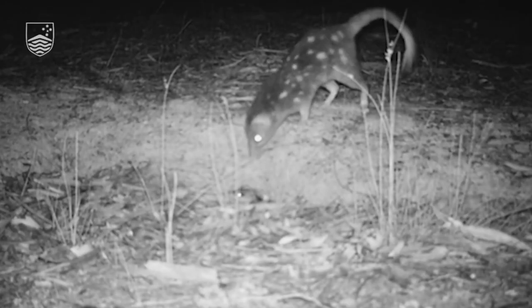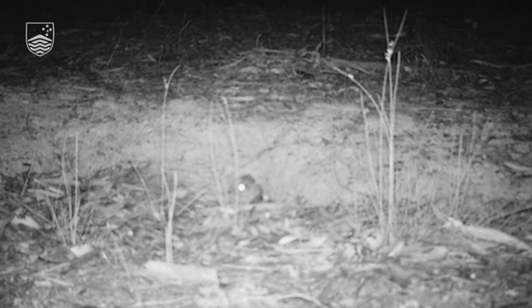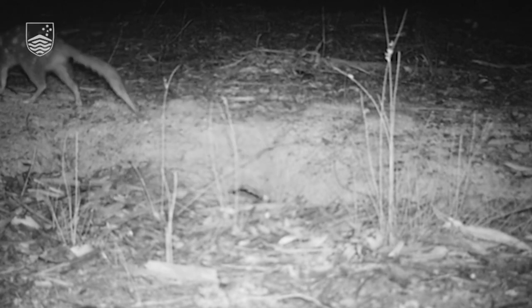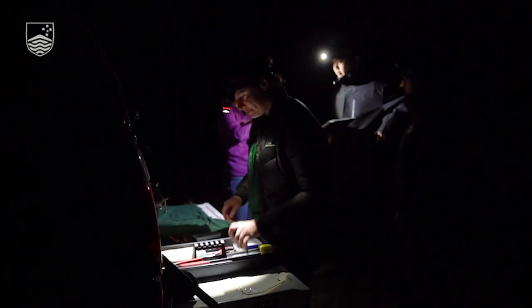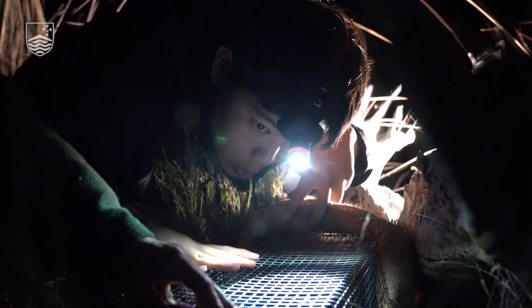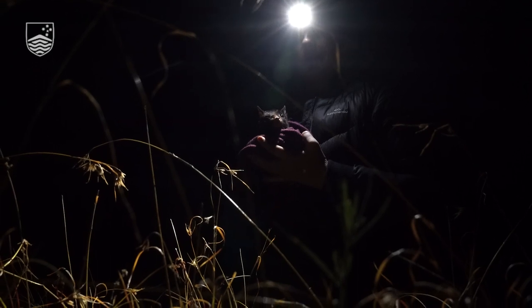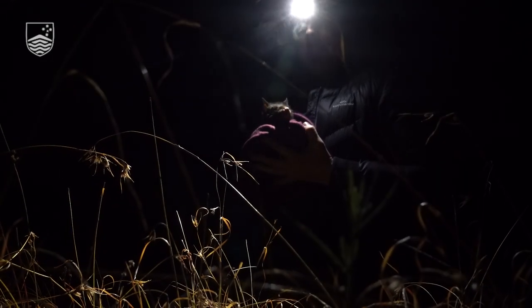Our partners have erected a new conservation fence around Guriru Nature Reserve. My goal is to get Mulligan's Flat into a position where it has a behaviourally and genetically diverse population that can seed into not only other sanctuary reintroductions, but also a conservation strategy beyond the fence.